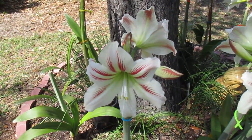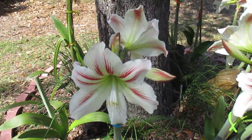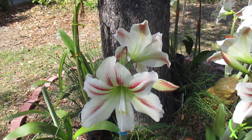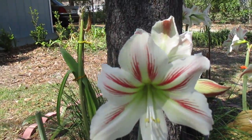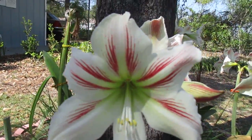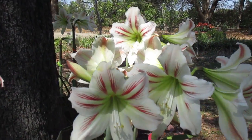Well, howdy, howdy. Amaryllis man here, wanted to show you a beautiful bed of our Amaryllis Vittatum. It's also called the milk rose. I can see why.